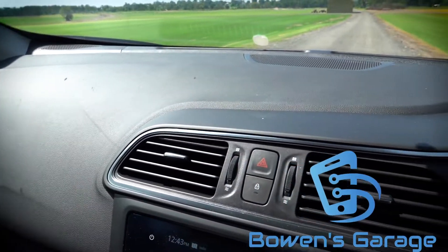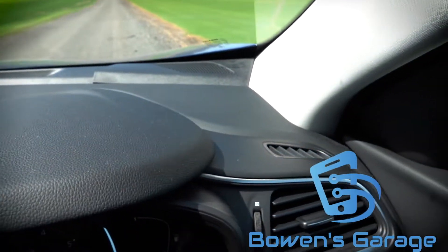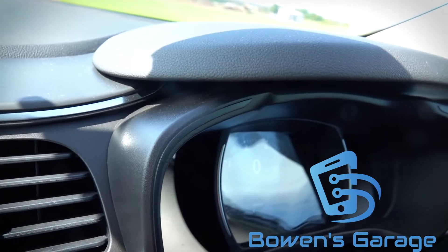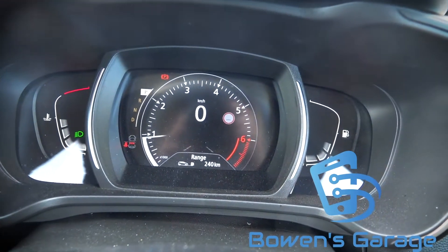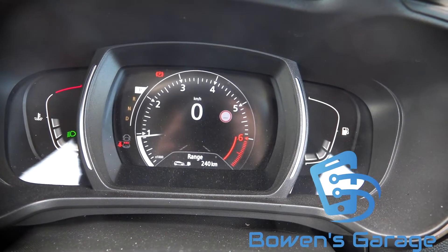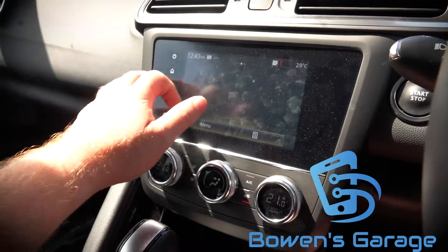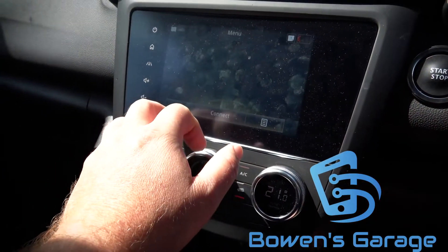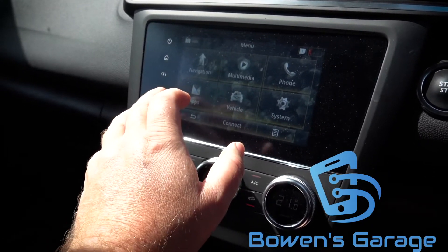This middle-of-the-range Kajar presents itself fairly well. Don't you love that little hood — it's like a little beret over the top of the instrument cluster, which is fully digital. I love a digital speedo. Over here we've got Renault's infotainment system and as you can see it's plagued by fingerprints, which is not uncommon for any of these systems, but Apple CarPlay and Android Auto are all there.